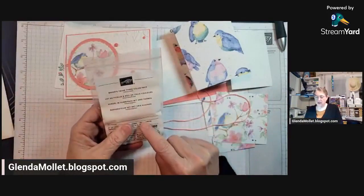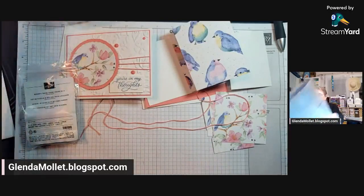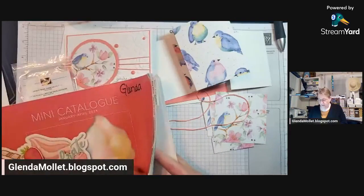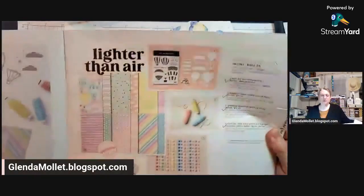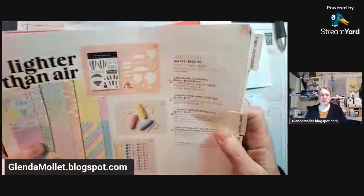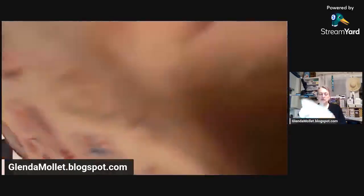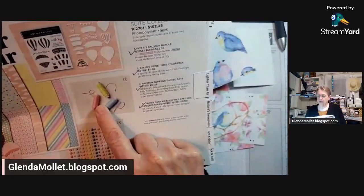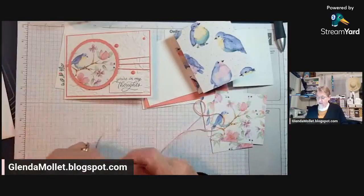This is baker's twine that's in the mini catalog — it's on page 33. It's part of the Lighter Than Air suite, which is what my February class is going to be on, the hot air balloon suite bundle. Here's that baker's twine three-color pack: flirty flamingo, lemon lolly, and balmy blue. I'm using the flirty flamingo one, and there's 30 inches of that.